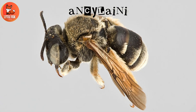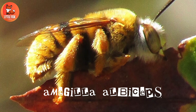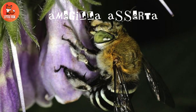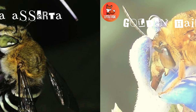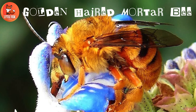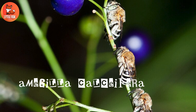Number 1: Ancelone. Number 2: Amedulla albiceps. Number 3: Amedulla acerta. Number 4: Golden-haired mortar bee. Number 5: Amedulla calcifer.